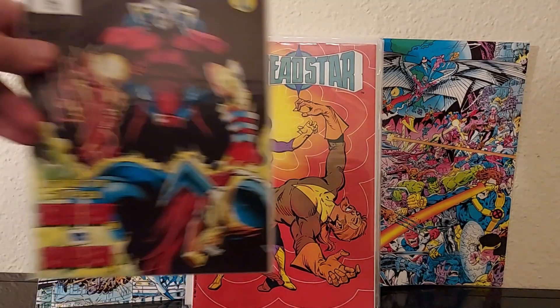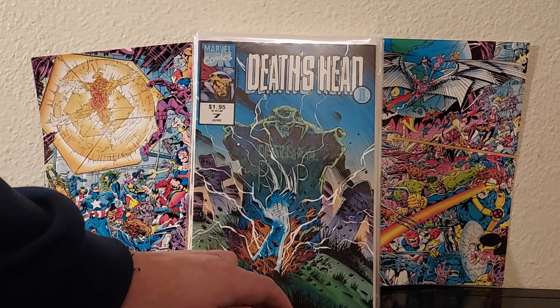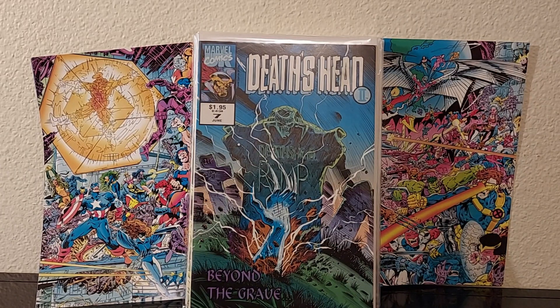I like this character — Death's Head. It's number two, but it's issue five. Also issue seven. Death's Head, man, I'm definitely down with Death's Head. This character looks awesome. I kind of missed the 90s, so.